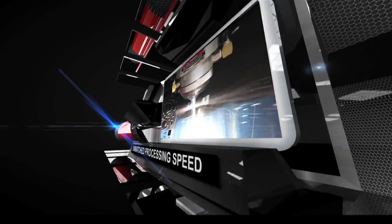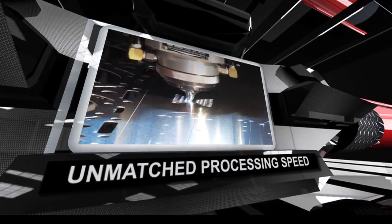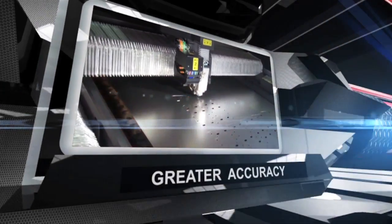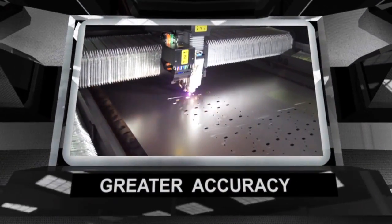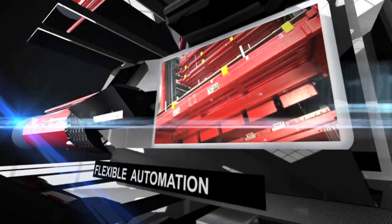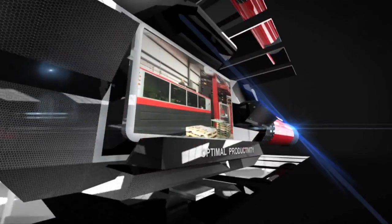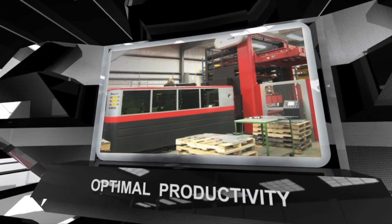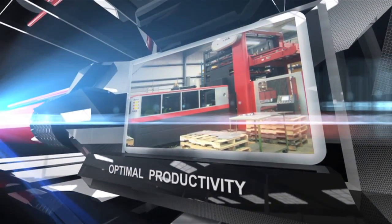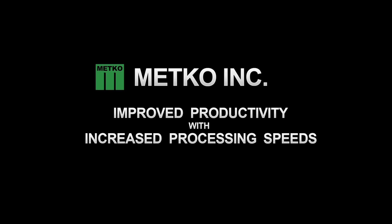Piece time-wise we're talking 150 to 200 percent speed gain here — unmatched processing speeds, greater accuracy, flexible automation, optimal productivity, improved productivity with increased processing speeds.